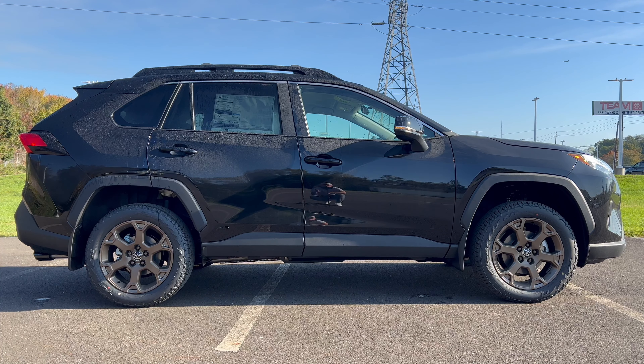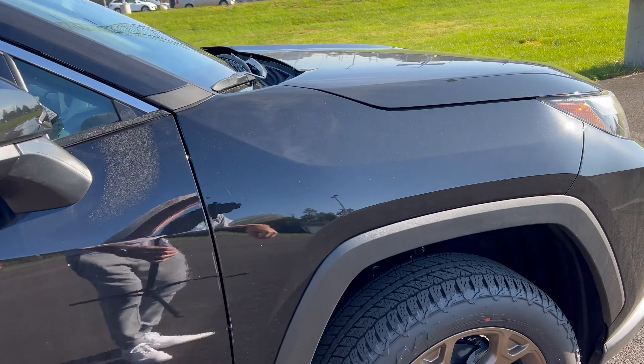The full side profile on this Woodland Edition — I like the black how it goes with the flat black around the wheel wells and the doors to protect the vehicle from trails, rocks, and branches. The ride height on the hybrid Woodland Edition is not as high as the TRD Off-Road gas-powered vehicle. That one had 8.6 inches of ground clearance; this one has 8.1 inches — about a half inch lower — because the hybrid batteries sit lower in the car, compromising ground clearance a bit.